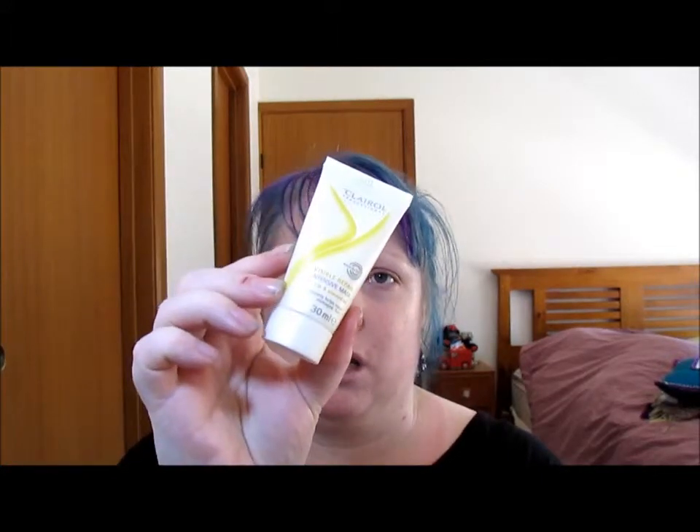Next we have Clairol Visible Pear Intensive Mask with silk and almond oil — it noticeably helps repair damaged hair. I'm not entirely sure I'm going to use this because, in my experience with semi-permanent dyed hair, a lot of these tend to strip the color out. I'll probably try it closer to when I need my hair re-dyed so it won't matter.